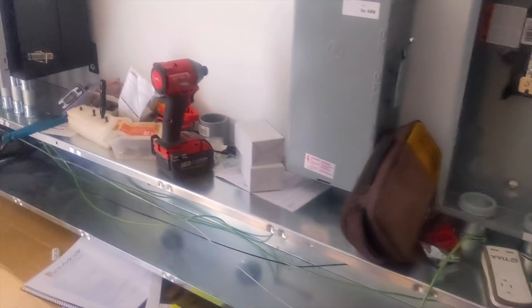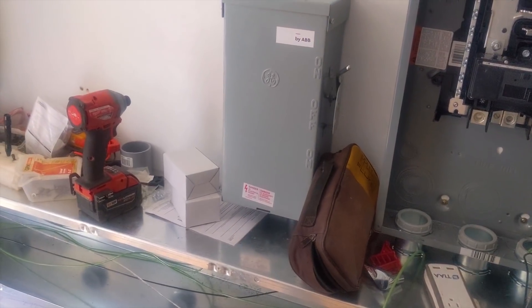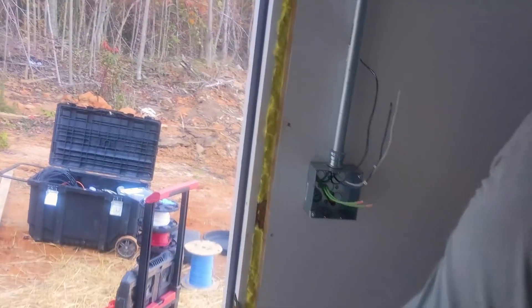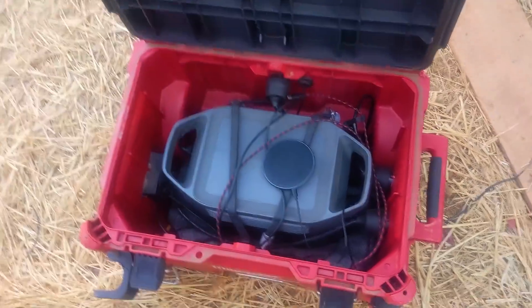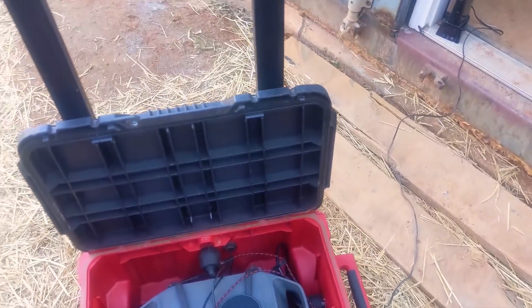I'm going to put a bypass in no matter what Willis says for the generator bypass. We're using the EcoFlow Delta to keep things alive today while things are charging. Good to be able to charge phones on it too.